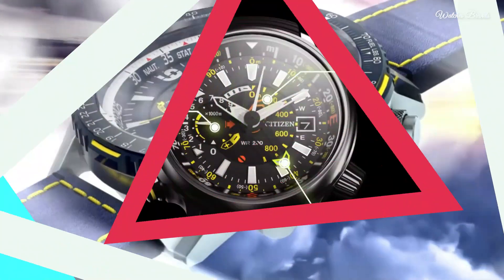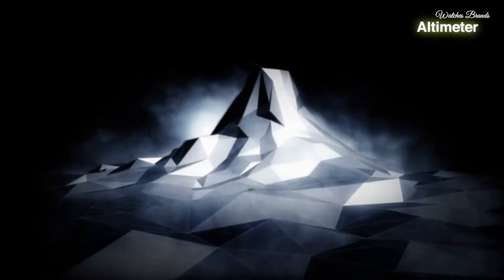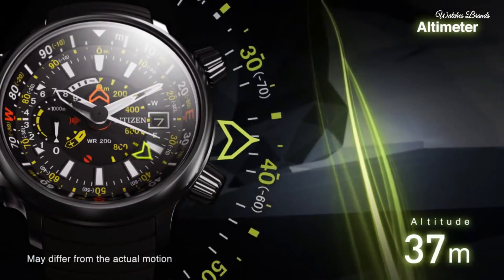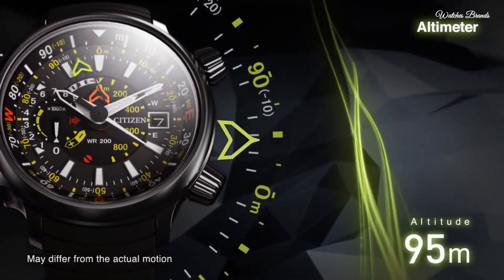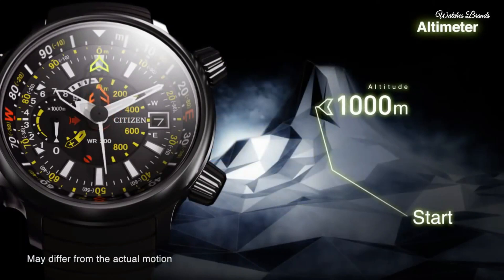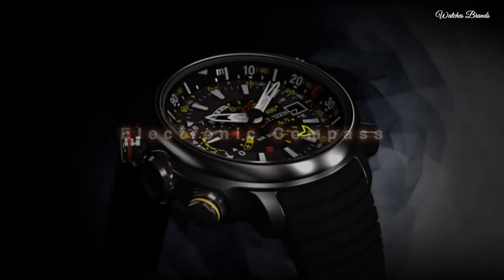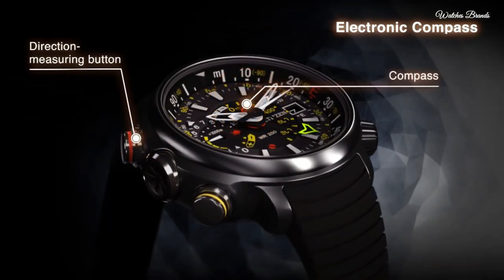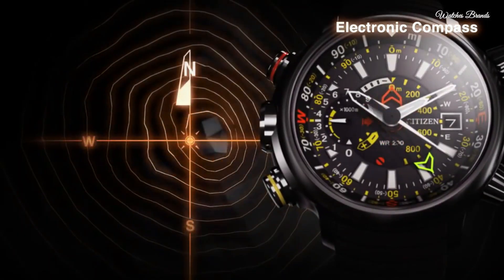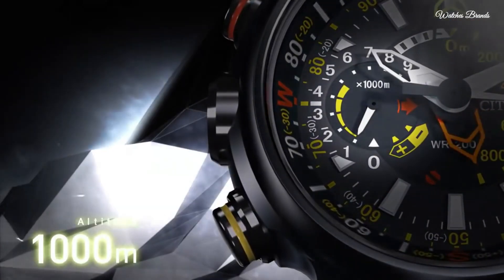Number 1: Citizen Promaster Altichron Black Dial Black Rubber Men's Watch. Titanium case with a black rubber strap, fixed titanium bezel, black dial with white hands and index hour markers, slide rule markings around the outer rim, analog dial type. Date display at the 3 o'clock position, altimeter and power reserve level hand. EcoDrive movement, scratch-resistant mineral crystal, screw-down crown, solid case back. Case diameter 50mm, case thickness 16mm, round case shape, band width 22mm, band length 8.5 inches, water resistant at 200m. Functions: date, hour, minute, second, altimeter, compass, power reserve indicator. Japan movement.